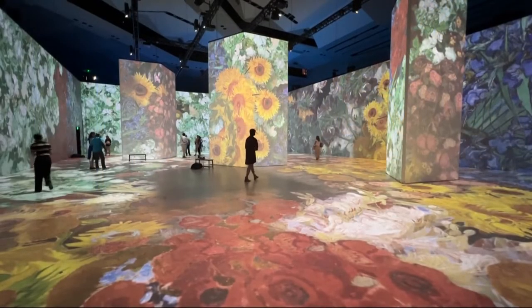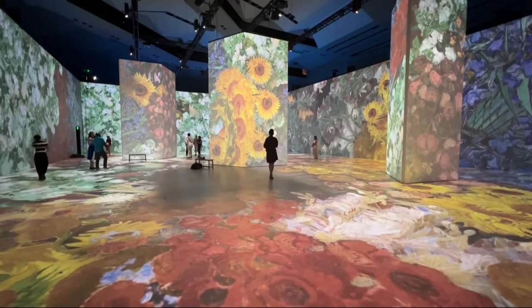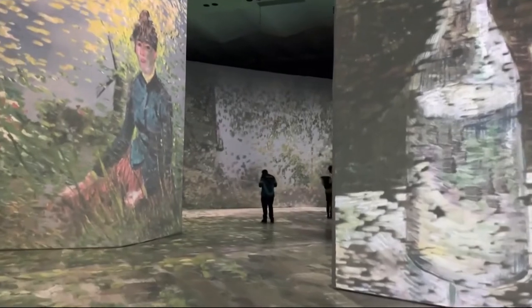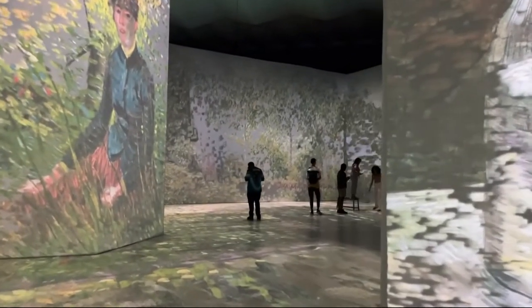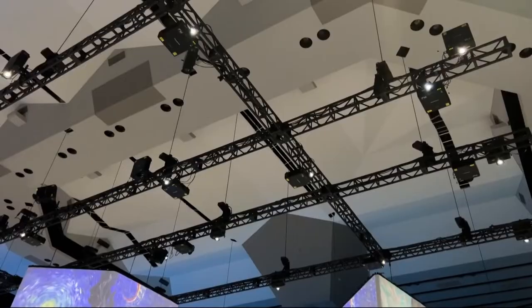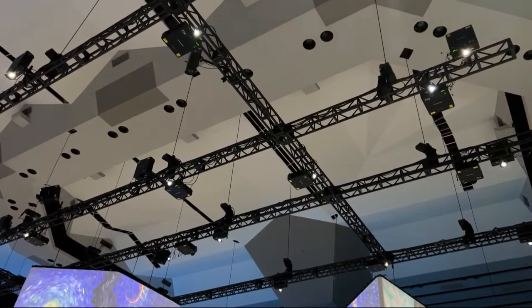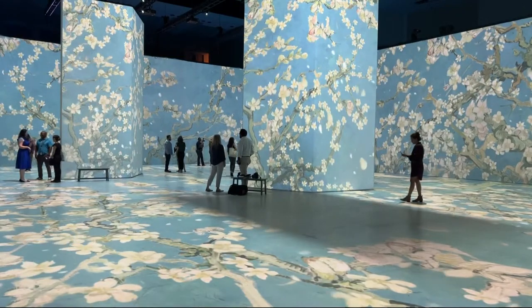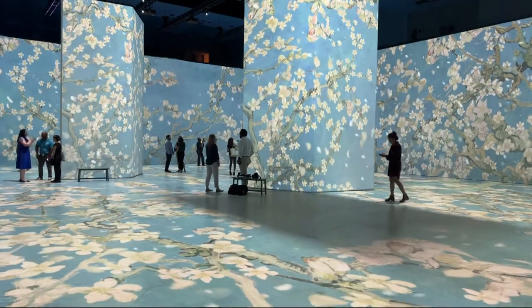This experience is about bringing you in. It's about blending cutting edge projection technology and Vincent's work and allowing you to be inside the paintings, to walk through them, to really be a part of his work in a whole new different way. Projection is really flowing all over your view — it's on the walls, it's also on the floor. So you really have a sense that you're literally stepping into his work, setting foot into his world. And that's really truly unique.